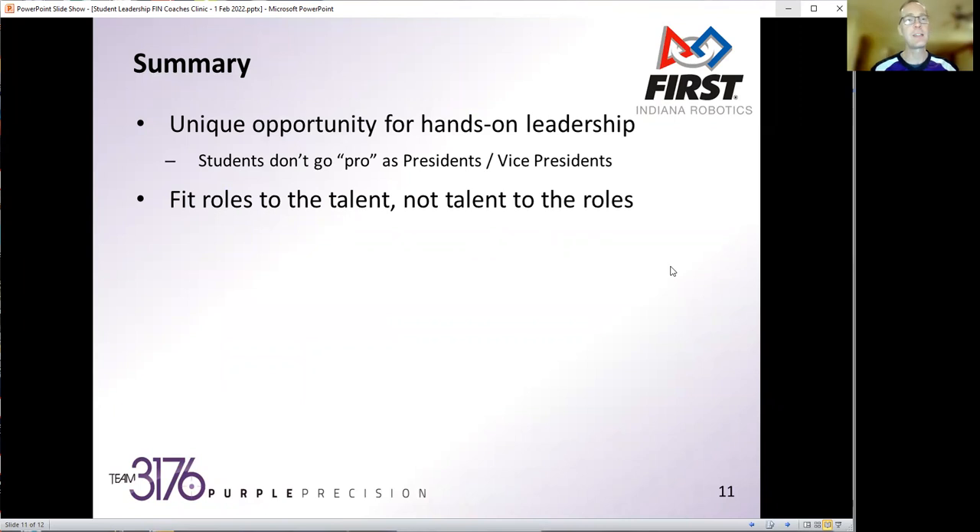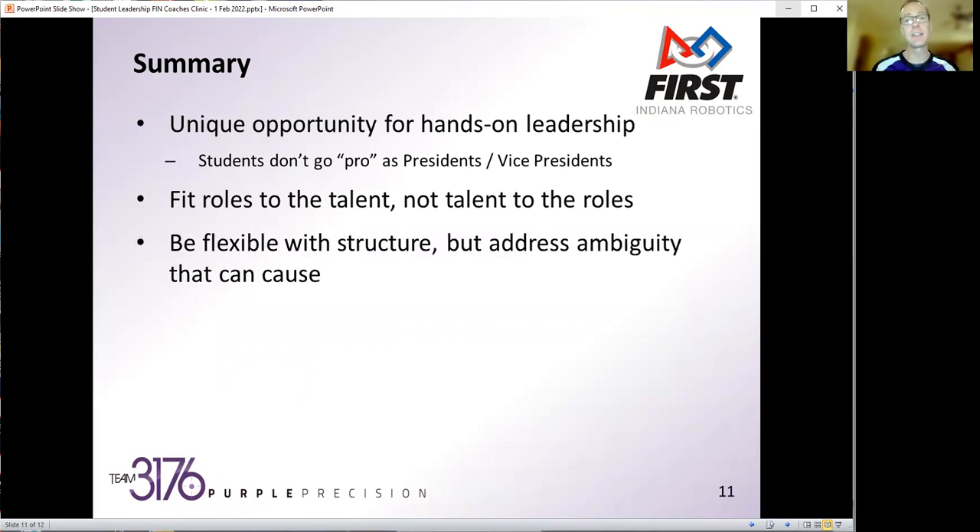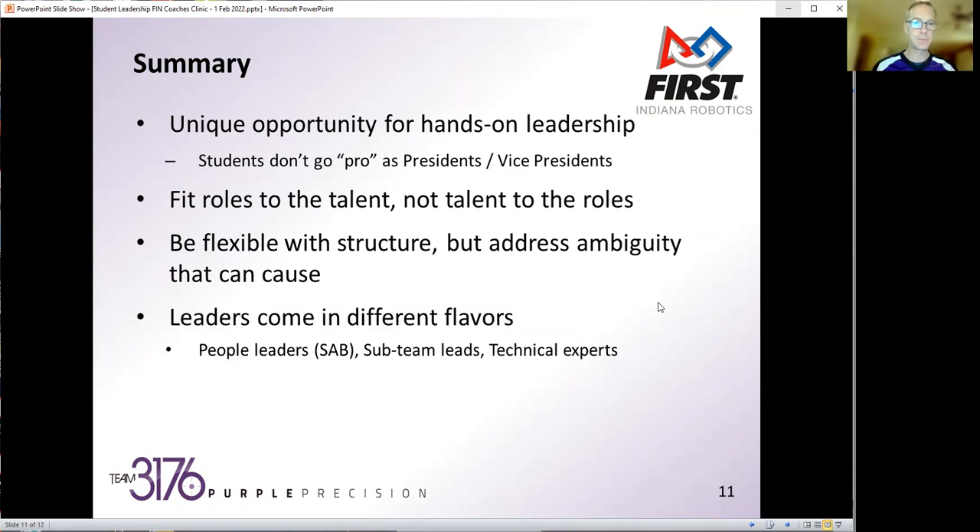The other key thing I try to emphasize is we are flexible and we fit the roles to the talent, not the talent to the roles. With that flexibility and structure though, make sure we address the ambiguity that can cause. There have been a couple of times when we've flipped things around so much that over the summer months as the SAB is forming, they're not sure who's responsible for what task. So we're developing specific job descriptions and an accountability matrix to make sure everything's covered and there are clear lines of accountability. Leaders come in different flavors — people leaders, sub-team leads, technical experts — and the key thing is to have opportunities for students who want to step up and lead.